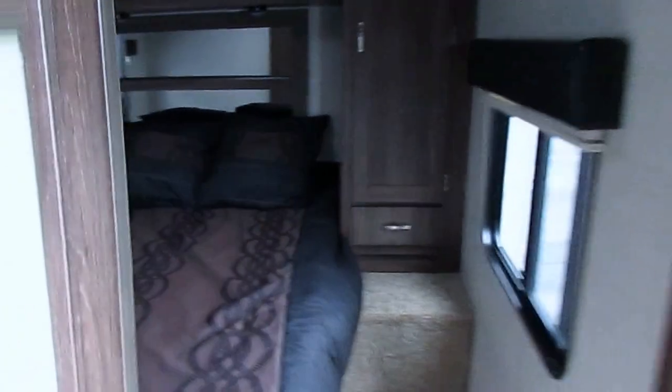This brand new floor plan has a queen island bed in the front. You've got recessed storage, all LED lights, really nice woodwork and cabinetry, ducted roof air, and a sliding privacy door.